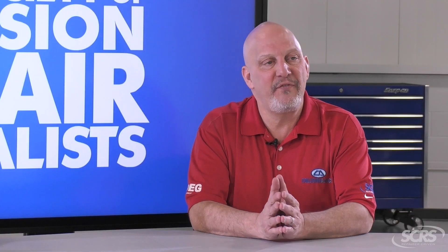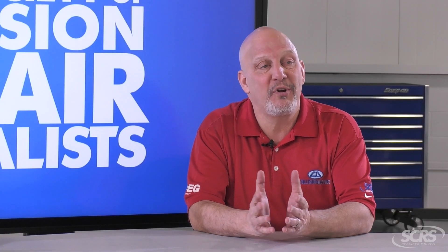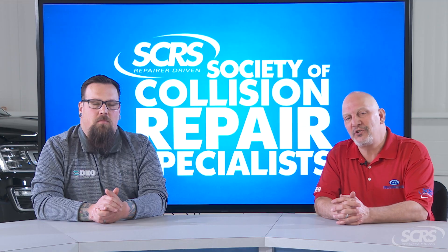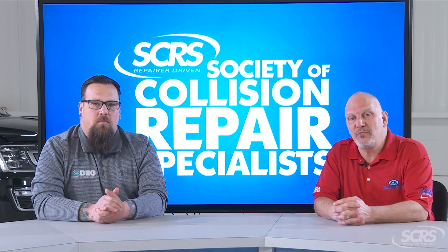Last but not least, if you have any questions or concerns in regards to your repair — what was done or what wasn't done — please make sure you reach out to your contact person at the collision repair facility and they'll be glad to assist you.